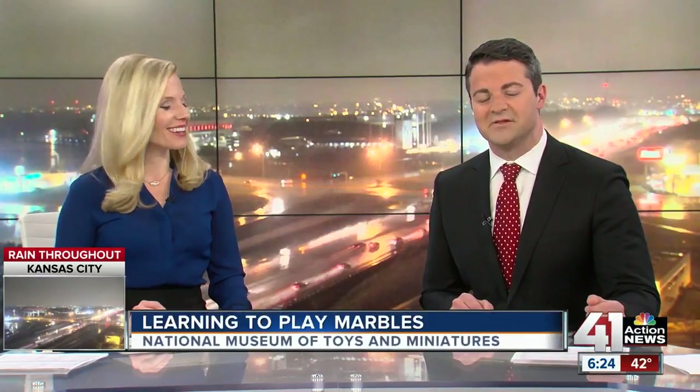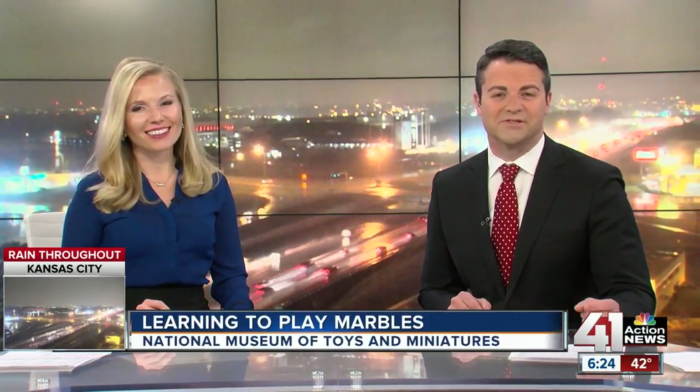If your kids are on spring break this week and you're looking for some fun activities, try the National Museum of Toys and Miniatures. It could teach your kids how to become a Mibster — that's another name for a marble player we learned this morning. Joel Nichols is live at the museum to tell us all about playing marbles and the tournament coming up this summer.